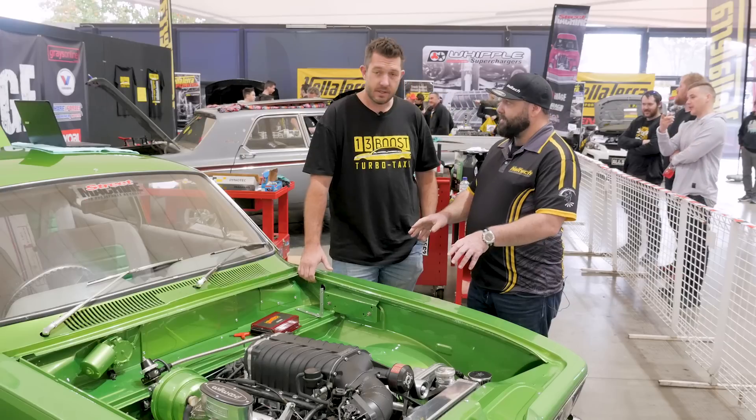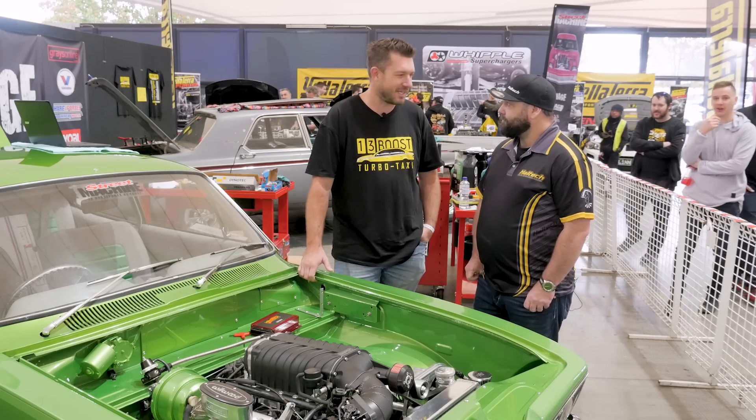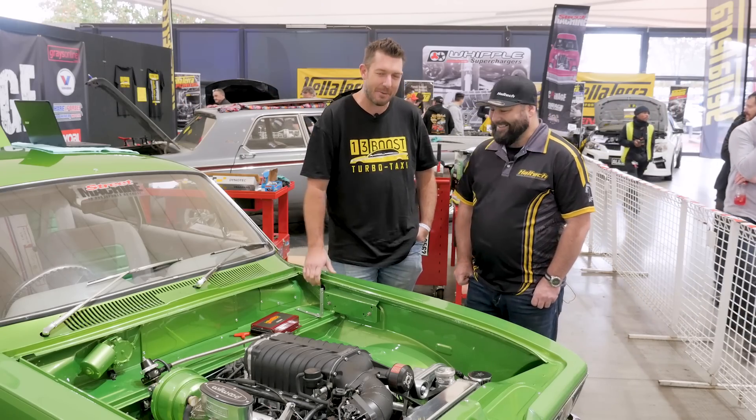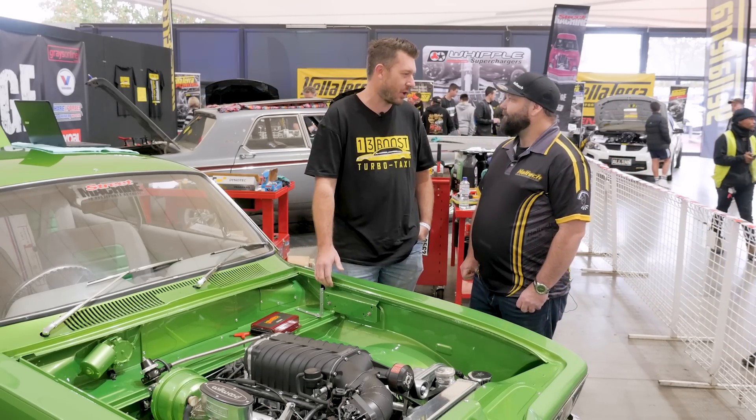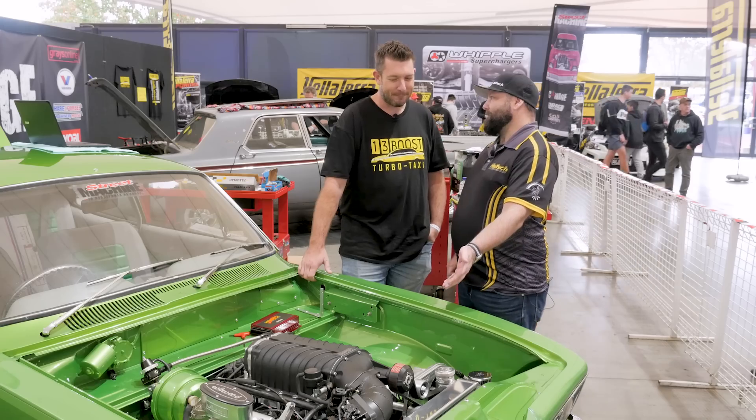This is a genuine GDR Tarana. A lot of people would probably be displeased with the fact that they put a V8 in it, but ultimately the car's not cut or anything — it could be returned to stock.